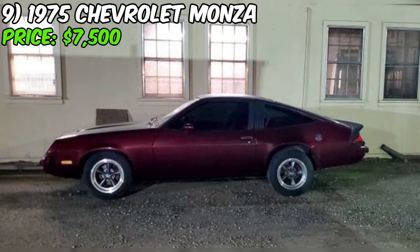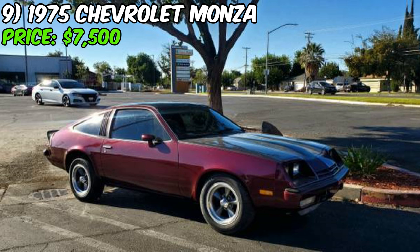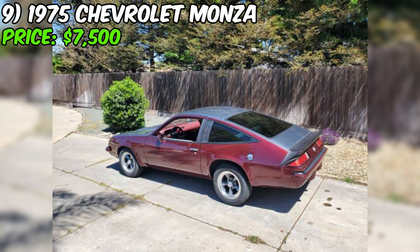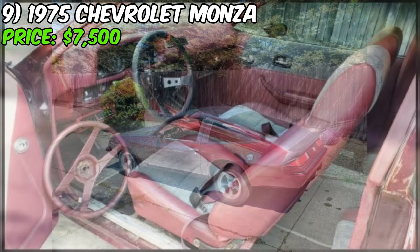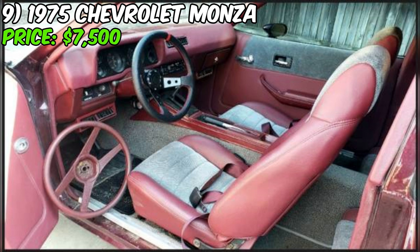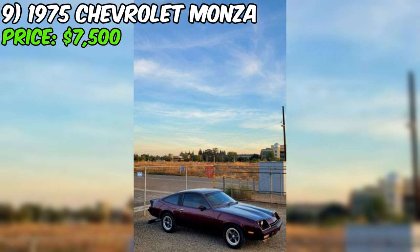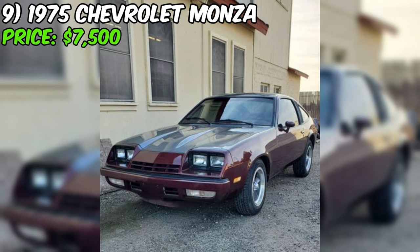While the air conditioning system is present, it currently doesn't work, and the heater and defroster have recently stopped functioning. The seller also notes a crack in the windshield extending halfway down from the top, though this doesn't detract from the car's overall appeal. This Monza comes with a clean title and pink slip in hand, and it's currently registered and insured, making it ready to drive and enjoy from day one. At just $7,500, this is an opportunity you can't afford to pass up.